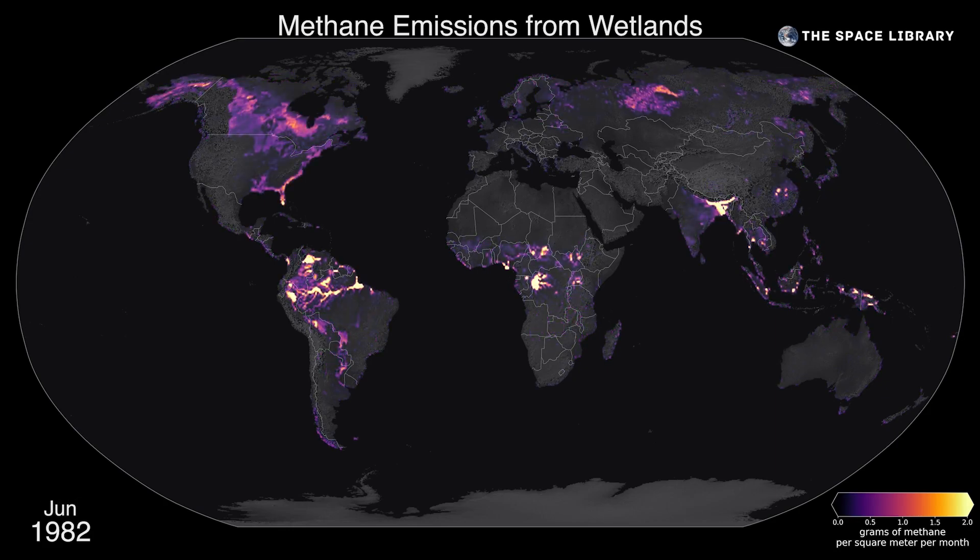Methane, like carbon dioxide, is an important greenhouse gas that's contributed to about one-third of global warming. In recent years, atmospheric methane levels have reached record highs.